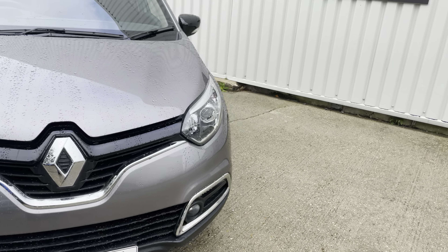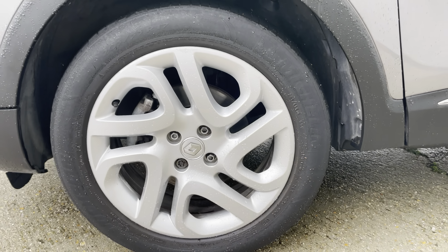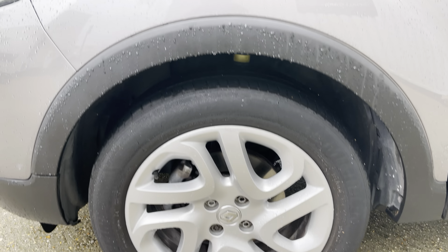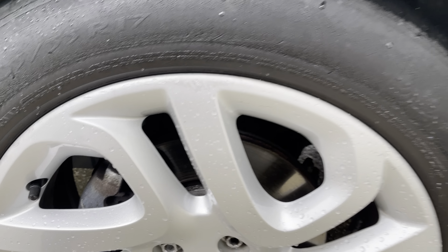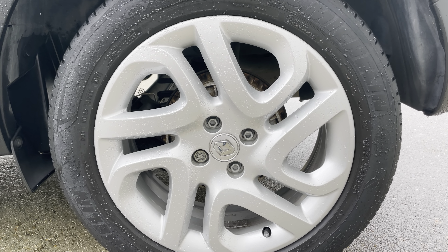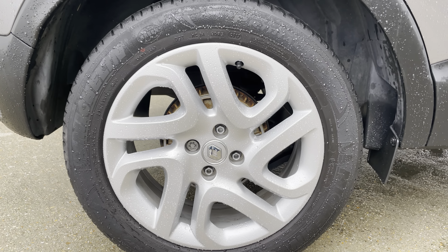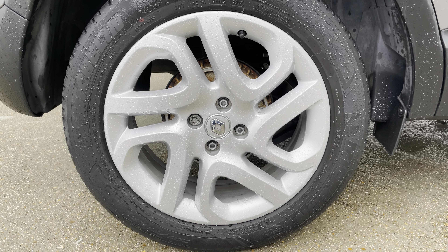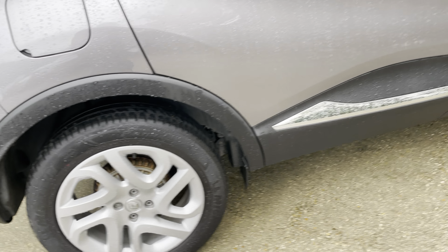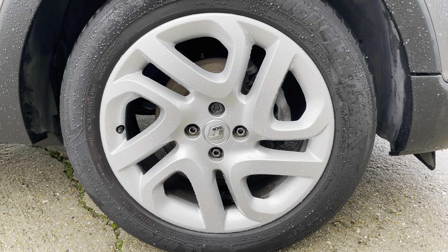It sits on 17-inch alloy wheels, all shod with Michelin tyres. The front nearside is in good shape with tiny little marks around the rim — nothing too bad, just usual light kerbing. The rear is in really good shape. The offside rear again is in really good shape with no marks. The front offside is also in really good order with no evidence of damage.